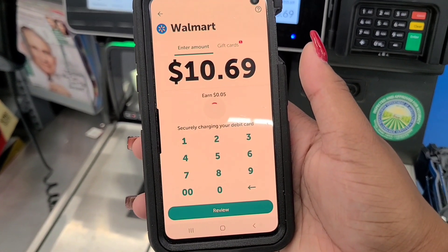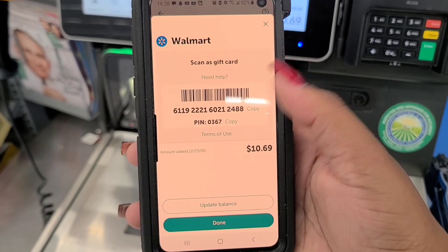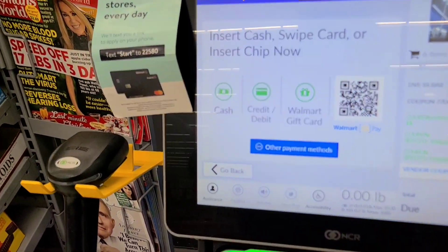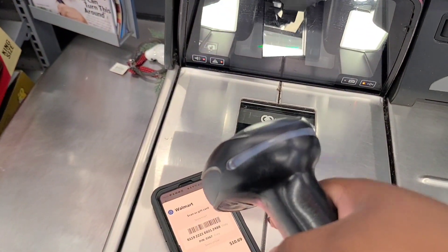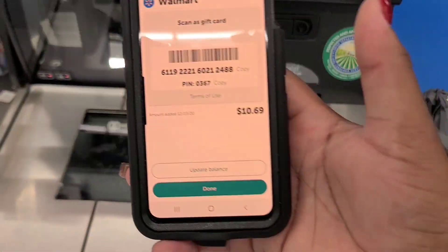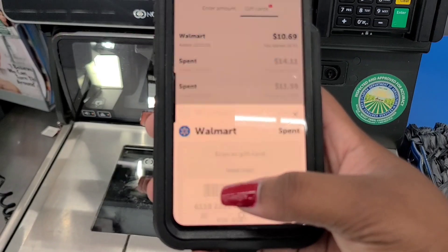Once you decide on your payment method, hit buy gift card at the bottom. It loads and securely charges your card, then the card appears. To use it, hit Walmart gift card, scan it, and it goes through no problem. The receipt pops out and you can update the balance — since I always use it all, I just mark it as spent and hit done.